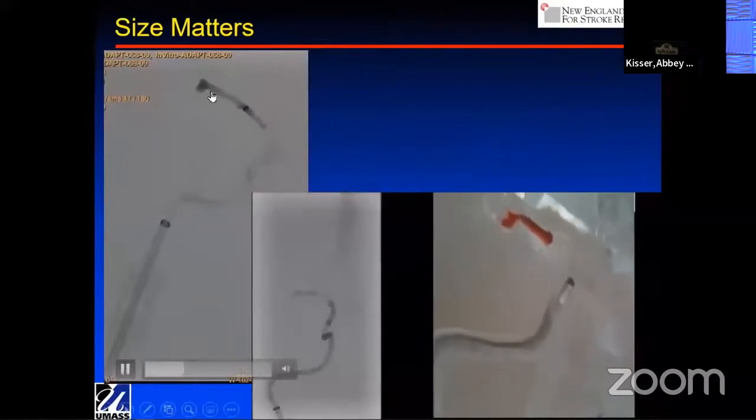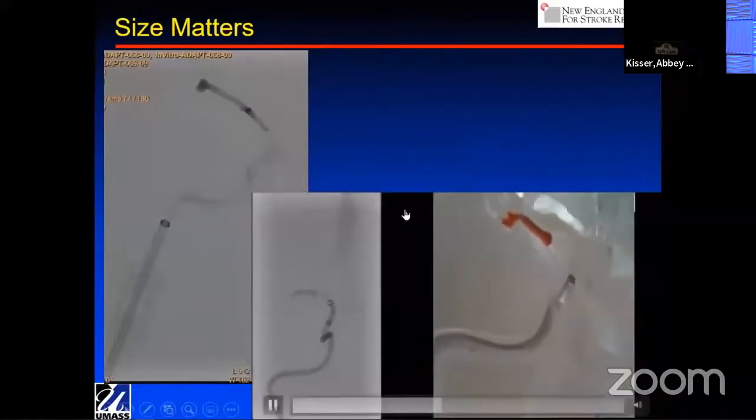I'm showing on the left here a typical O70. You take a small, basically biopsy of the clot, then you cork it, try to pull it out, and you rely on the cohesive forces of the clot to stay together — and they don't. They fragment, so you have distal embolization.